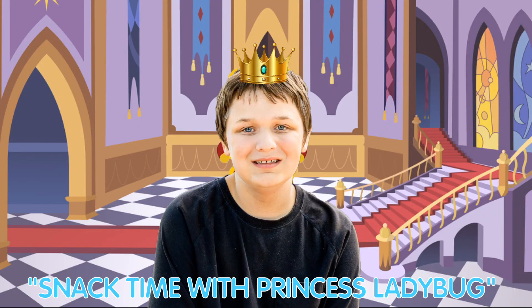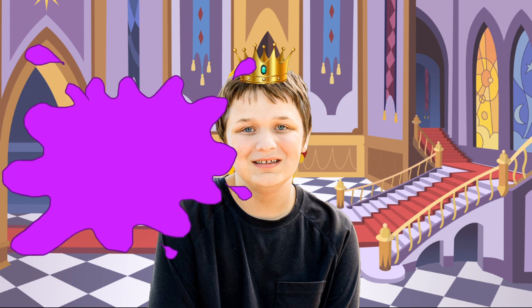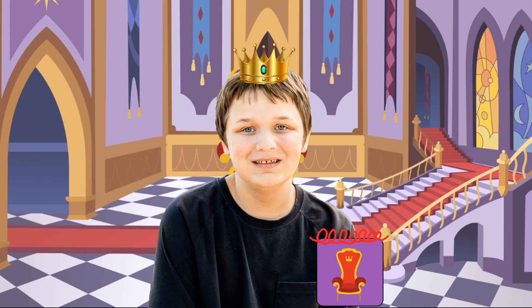Hi, I'm Prince Richard. Guess what? It's Princess Ladybug's snack time! Wow, we can find the magical clues. That's a great idea, of course. Since I got my new notebook, let's go find them.